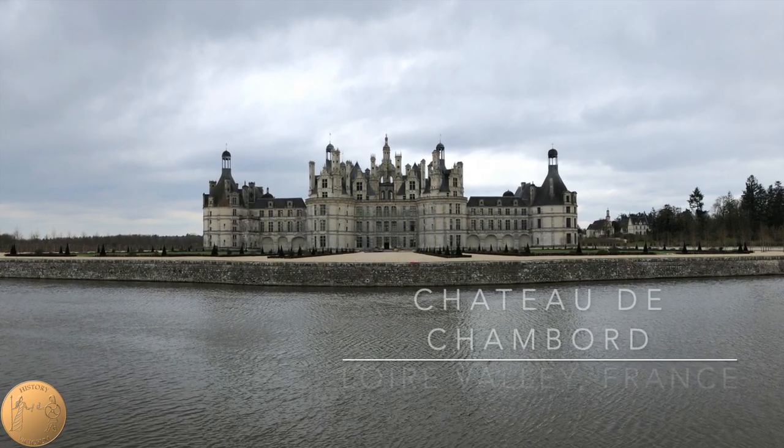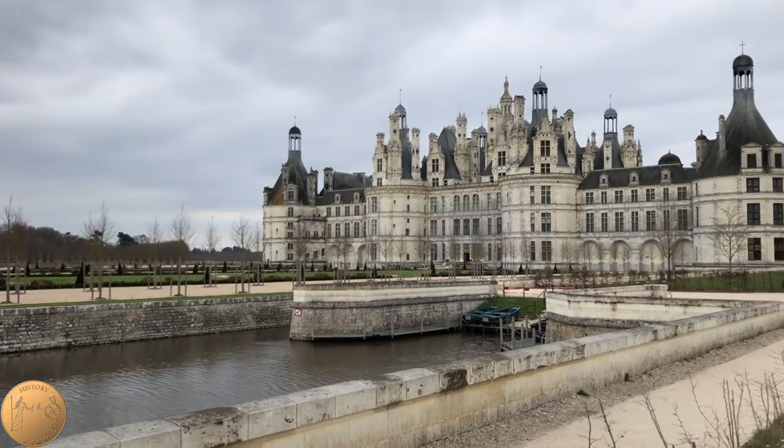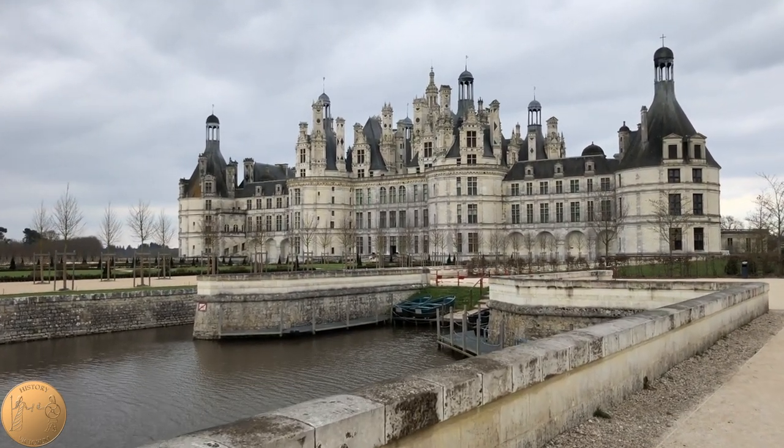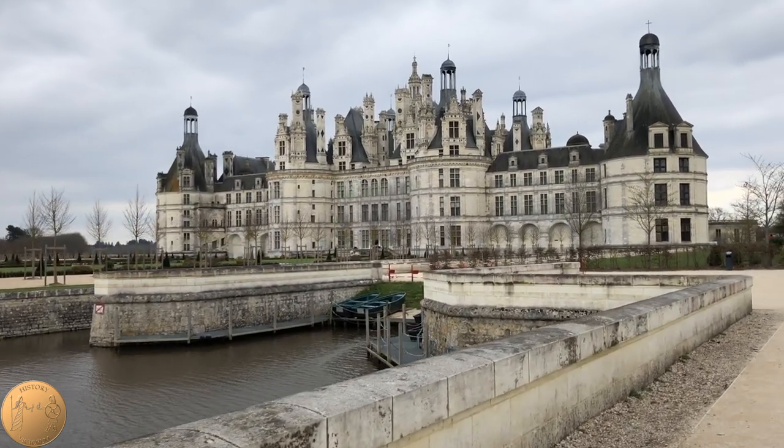Join History Victorum as we explore the grounds of the Chateau de Chambord, the largest castle in the Loire Valley that was inspired by Leonardo da Vinci, and the rooftop cityscape was inspired by Constantinople.